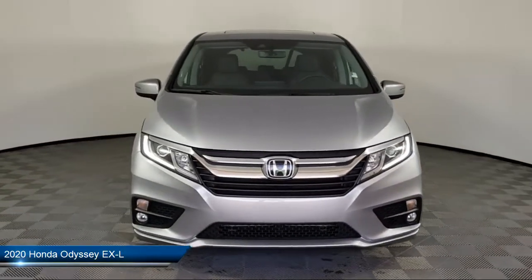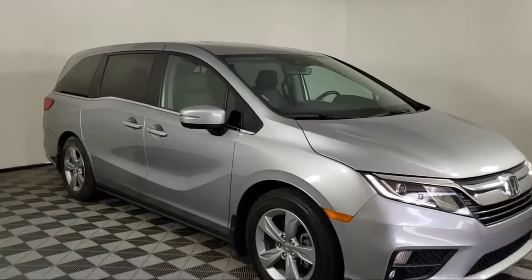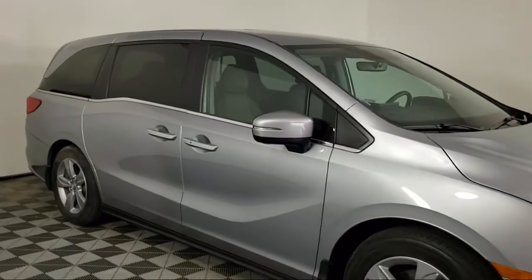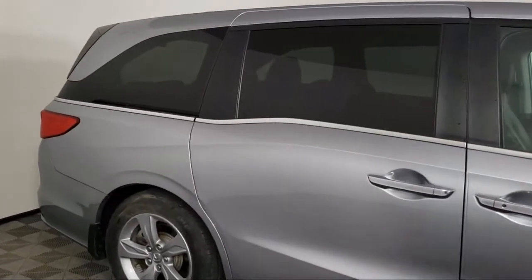This vehicle comes equipped with Apple CarPlay and Android Auto, fully automatic headlights, dual front side impact airbags, alloy wheels, keyless entry, and heated front seats.